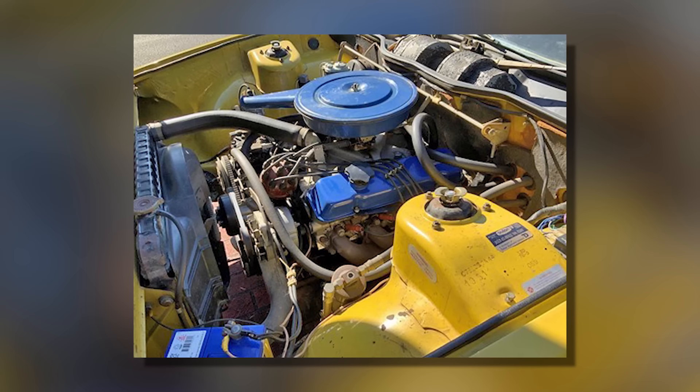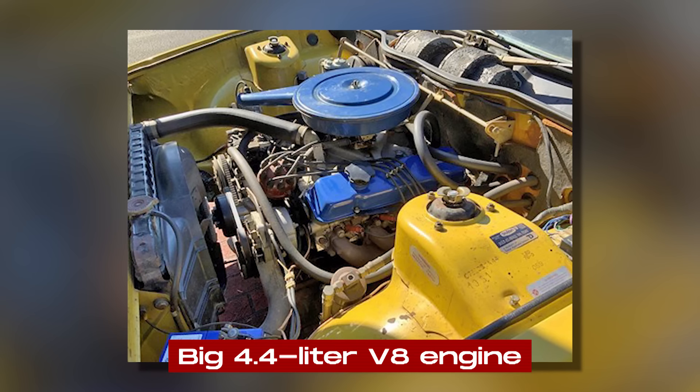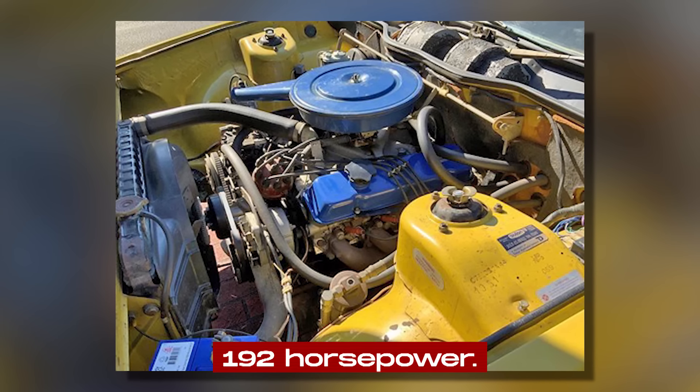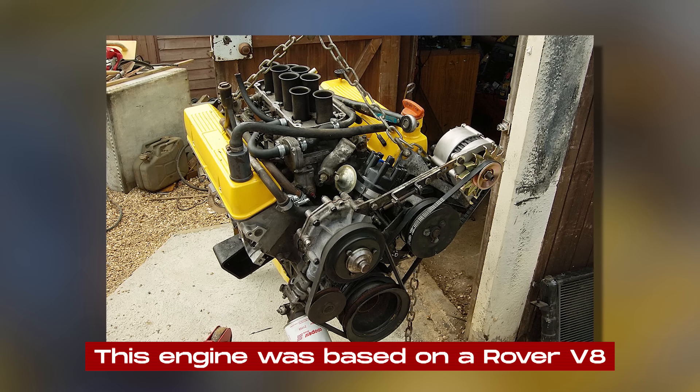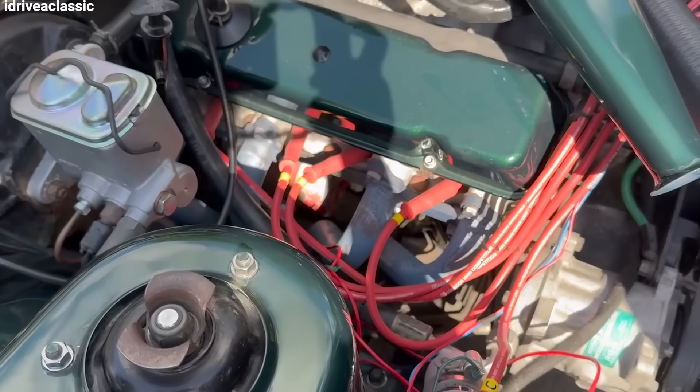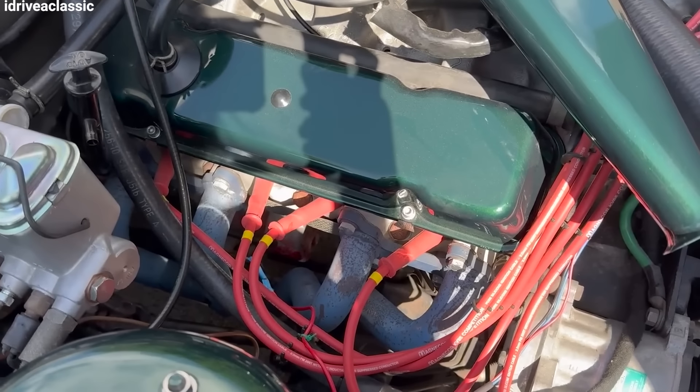Under the hood, the Force 7V had a big 4.4-liter V8 engine that could produce 192 horsepower. This engine was based on a Rover V8, which Leyland had permission to use from General Motors. It was made of aluminum, so it was light, which helped the car perform better.